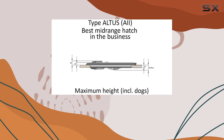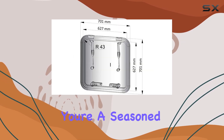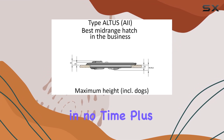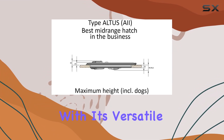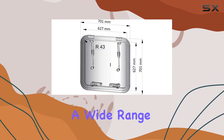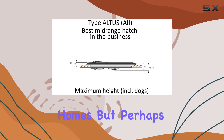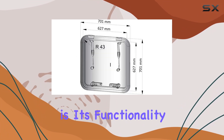Installation is a breeze thanks to the user-friendly design. Whether you're a seasoned DIYer or a total newbie, you'll have this hatch up and running in no time. With its versatile sizing, it's suitable for a wide range of applications — from boats to RVs to tiny homes.